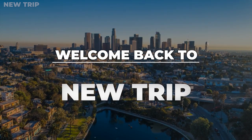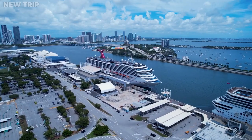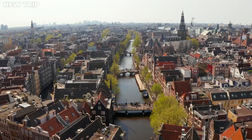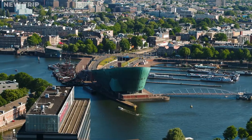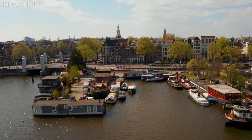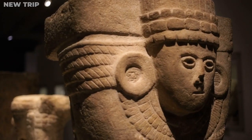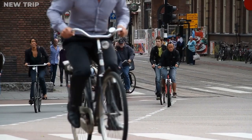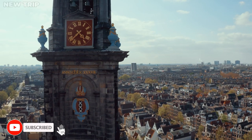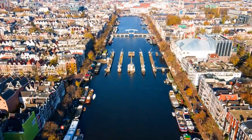Hey, welcome back guys to New Trip! Here in this video, we will visit one of the most well-liked travel destinations in Europe. Amsterdam is a place you shouldn't miss when considering a European city vacation, since it is bursting with wonderful culture, incredible nightlife, world-class museums, and historical treasures. Subscribe to the channel and stay tuned till the end of the video to know the amazing places of the old Dutch city.